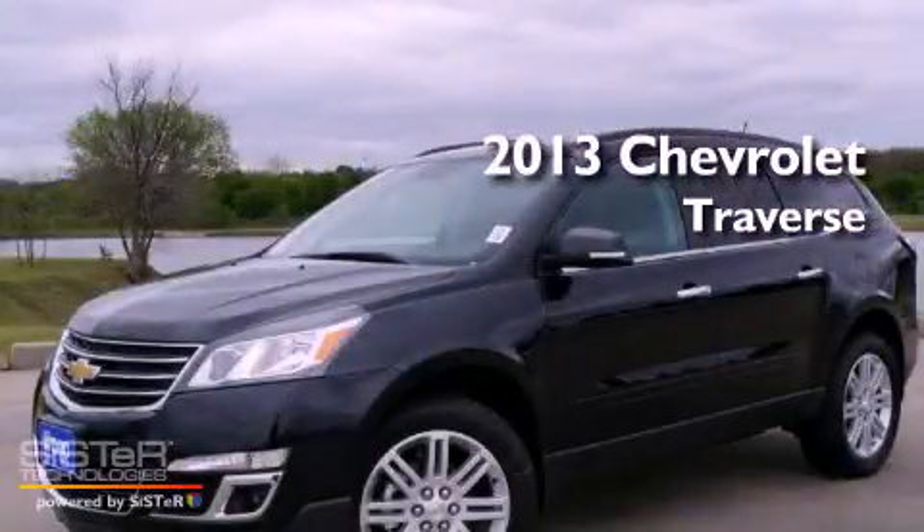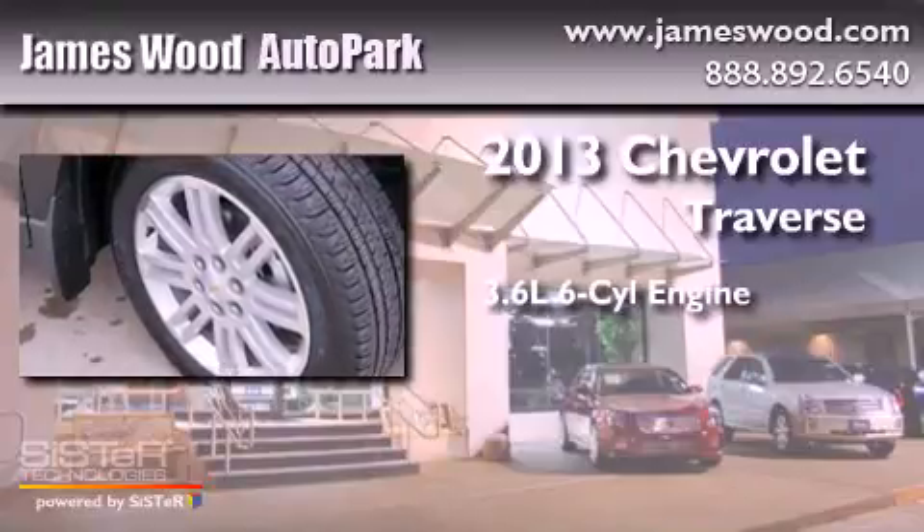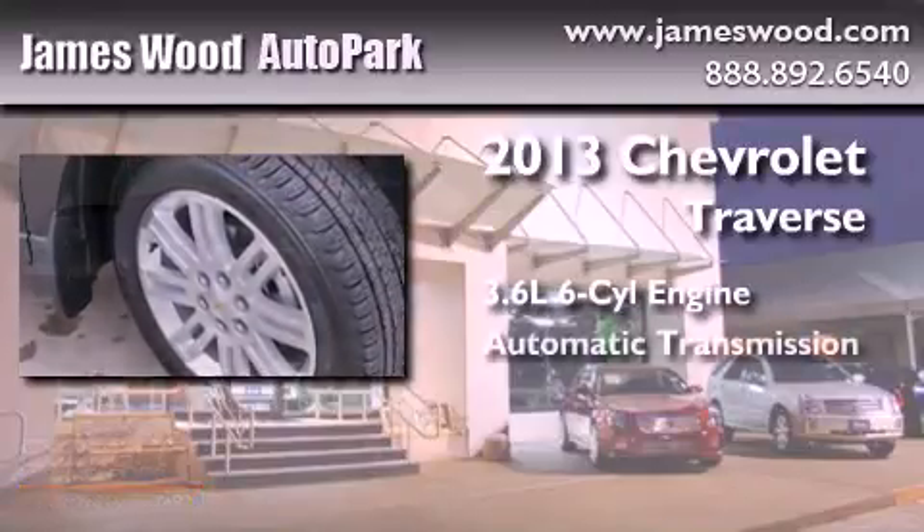This is a brand-new 2013 Chevrolet Traverse. It features a 3.6-liter, six-cylinder engine and an automatic transmission.